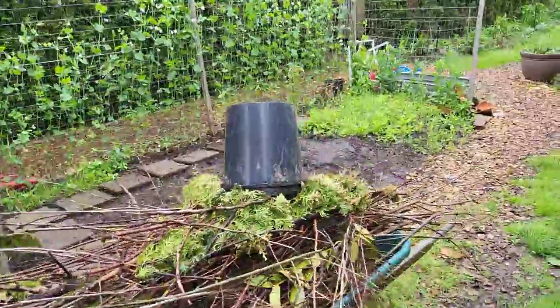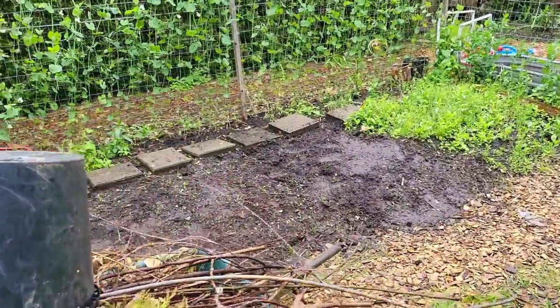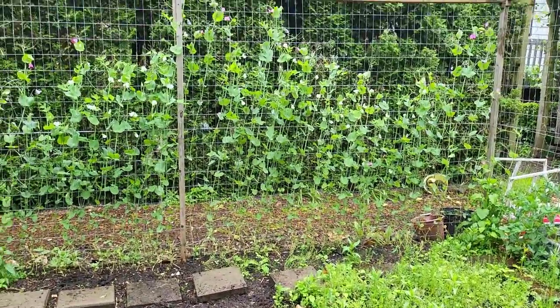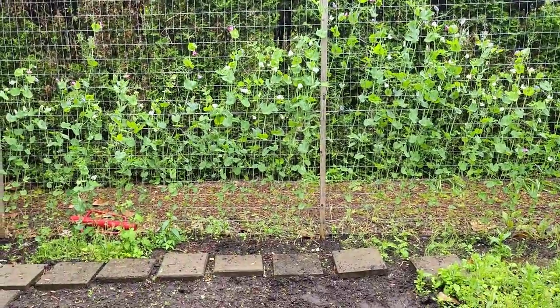Back here is the patch where we typically put pumpkins — it's where the peas are now. The whole thing was covered with weeds. We got a lot of it weeded but it's taken a lot of time. You can see where we stopped for the day and we'll pick it up tomorrow.